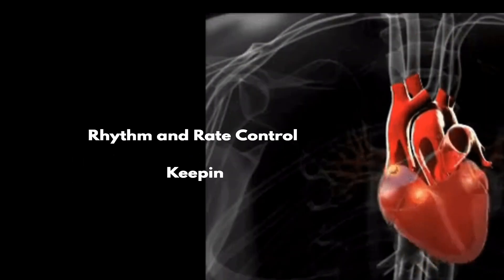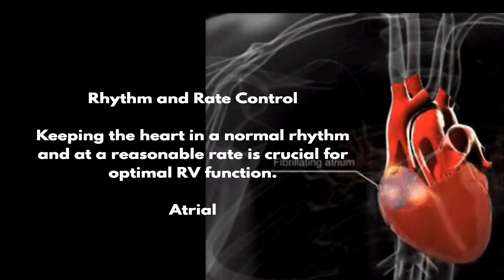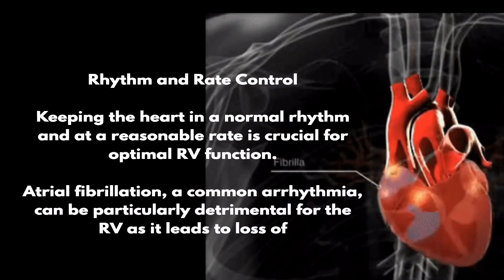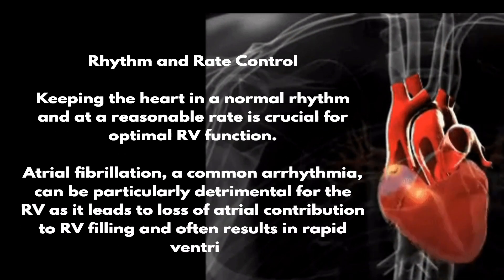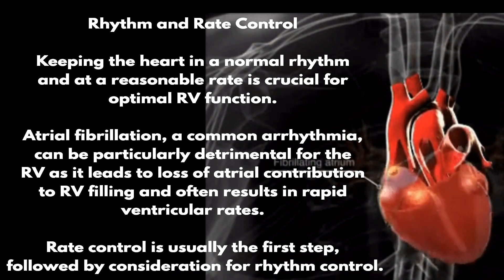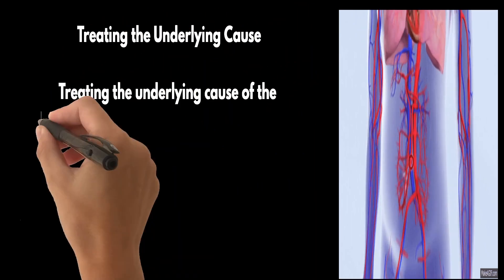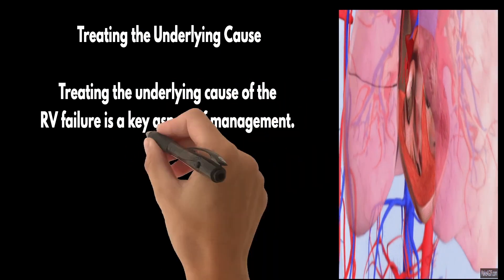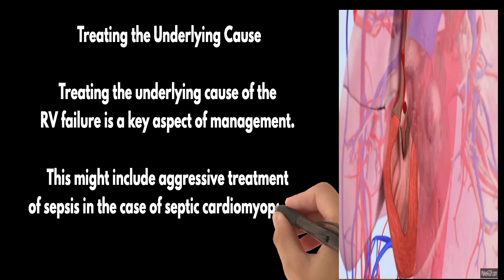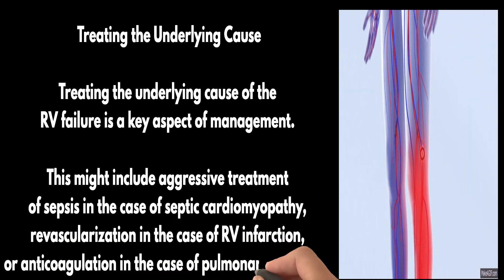Next is rhythm and rate control. Keeping the heart in a normal rhythm and at a reasonable rate is crucial for optimal RV function. Atrial fibrillation, a common arrhythmia, can be particularly detrimental for the RV as it leads to loss of atrial contribution to RV filling and often results in rapid ventricular rates. Rate control is usually the first step, followed by consideration for rhythm control. Finally, and perhaps most importantly, treating the underlying cause of the RV failure is key — this might include aggressive treatment of sepsis, revascularization in RV infarction, or anticoagulation for pulmonary embolism.